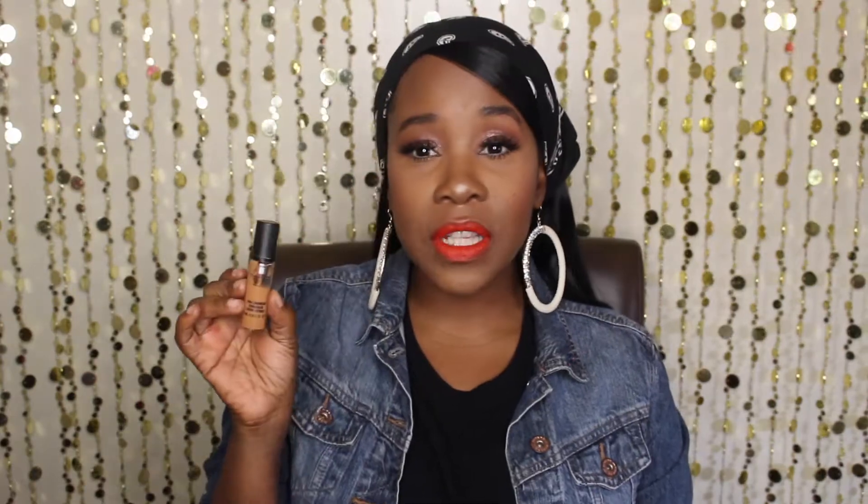Moving on to concealers — I have quite a few within my collection, but holy grail is going to have to go to the MAC Pro Long Wear Concealer. I love this concealer. It's full coverage, and if I didn't have any other concealer in my collection I would say the MAC Pro Long Wear. The shade I have is NC45, and I use this to highlight, but you can also use it to double up as a foundation. If you are on the oilier skin type I would definitely recommend this.